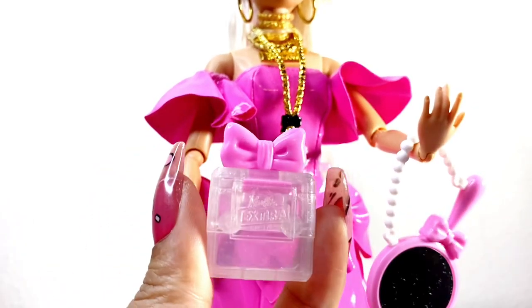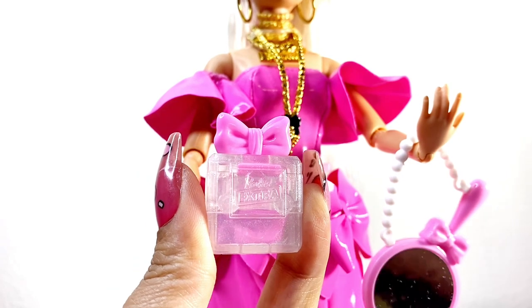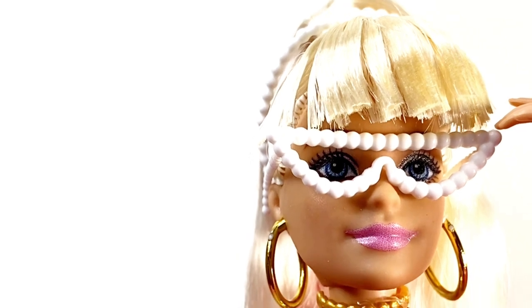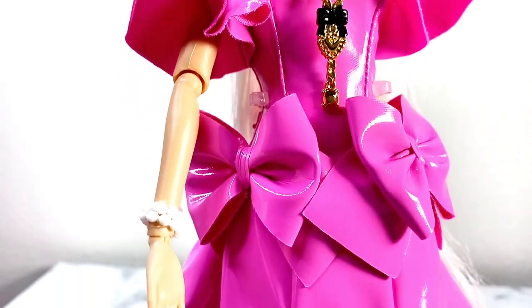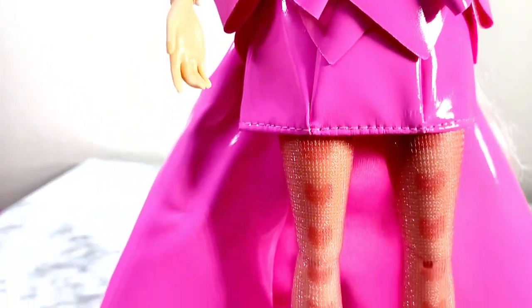One of my favorite pieces is this perfume handbag that she has — I love it. She also has these pearl glasses and a pearl headband.